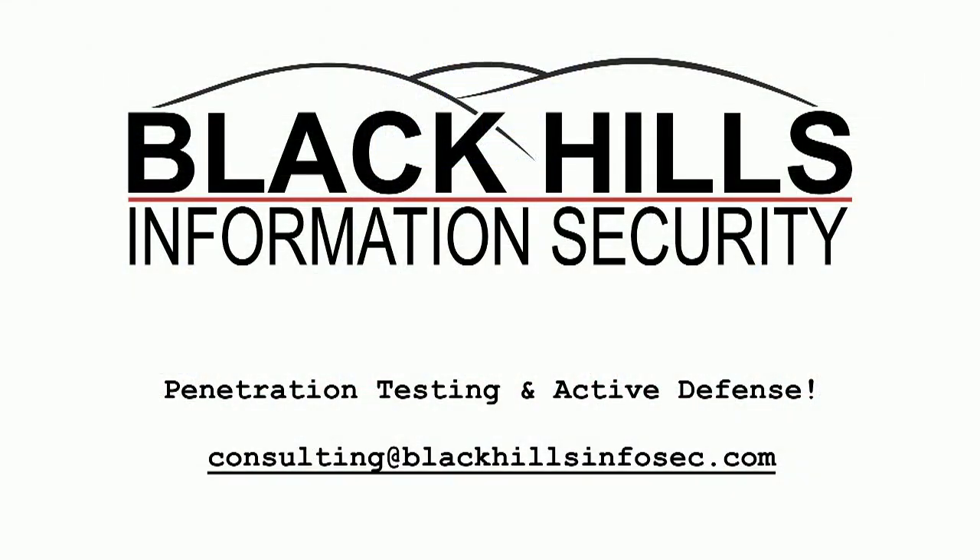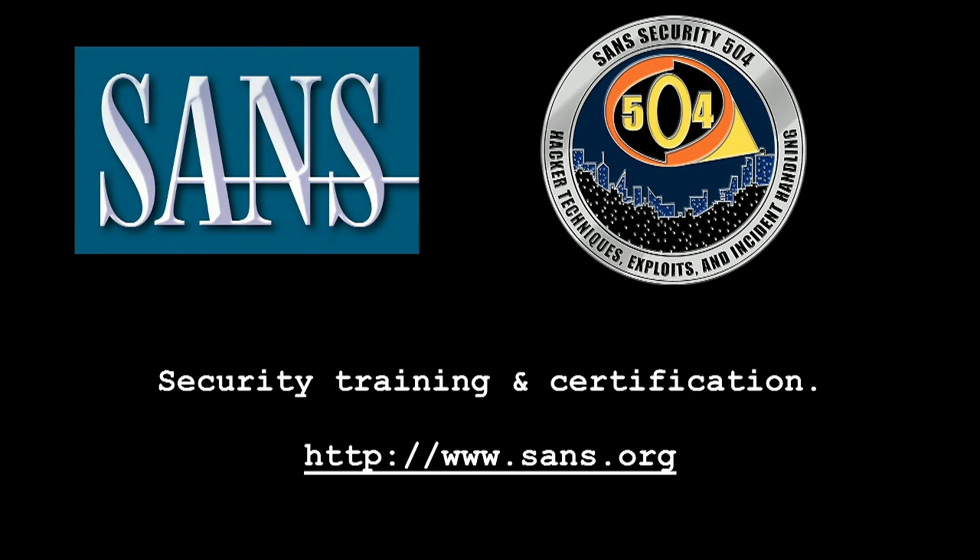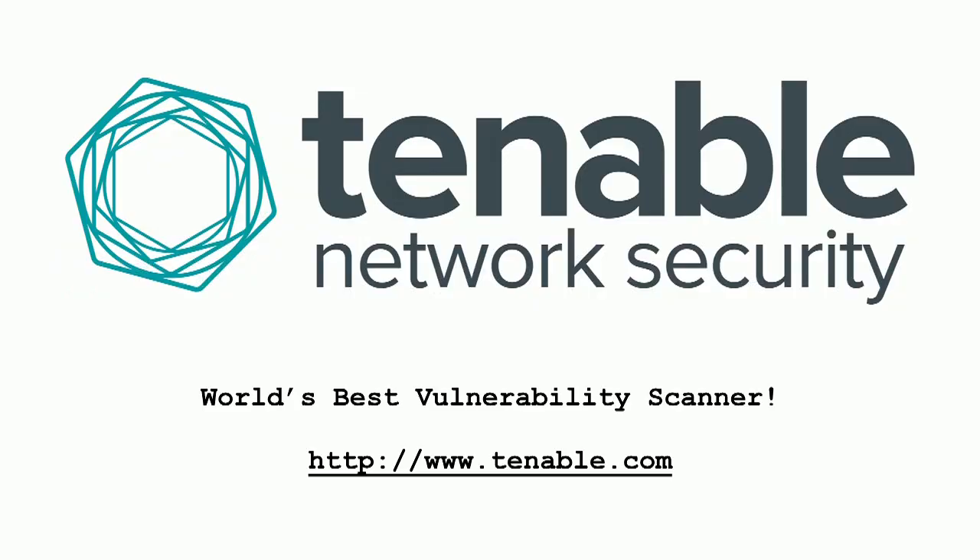Welcome back everyone. This segment is brought to you by Black Hills Information Security, the leaders in penetration testing and active defense. Email consulting at blackhillsinfosec.com to request a quote today. Also by the SANS Institute, the most trusted source for computer security training, certification, and research — visit sans.org. And by Tenable Network Security, creators of Nessus, the world's best vulnerability scanner — visit tenable.com for more information.